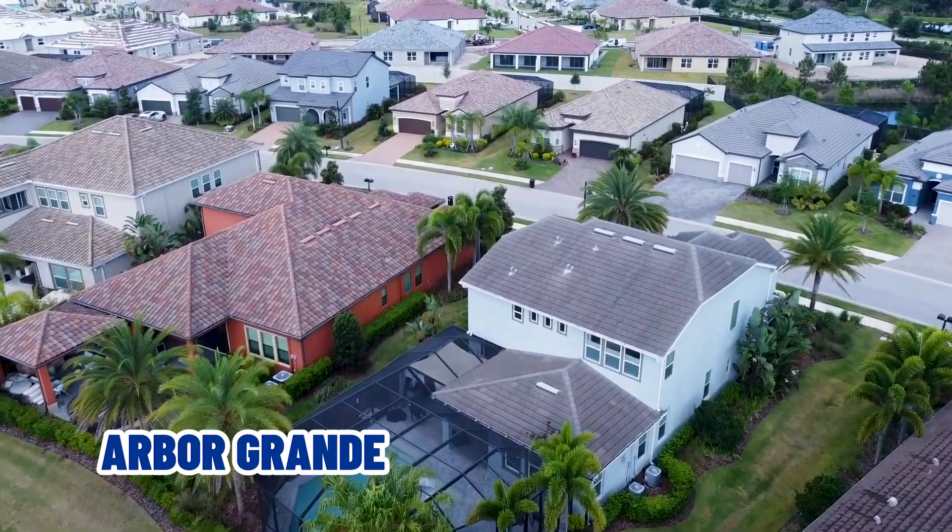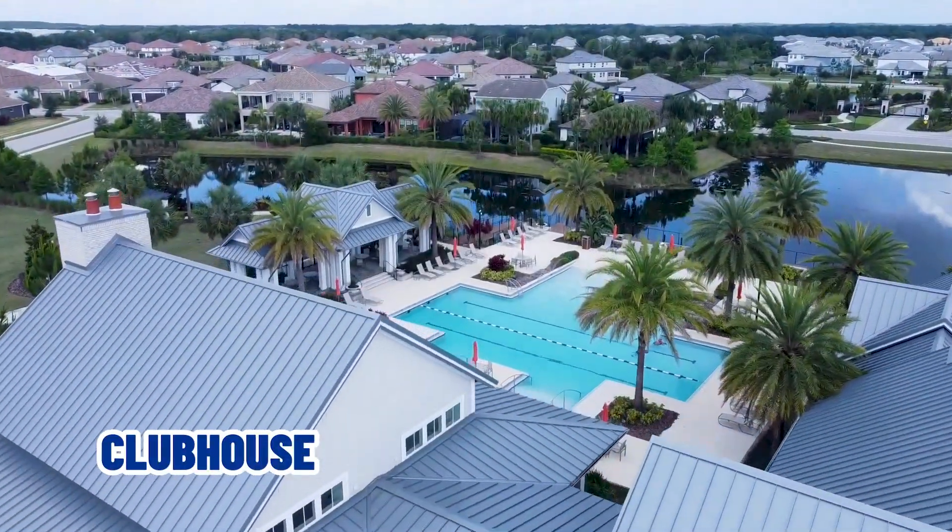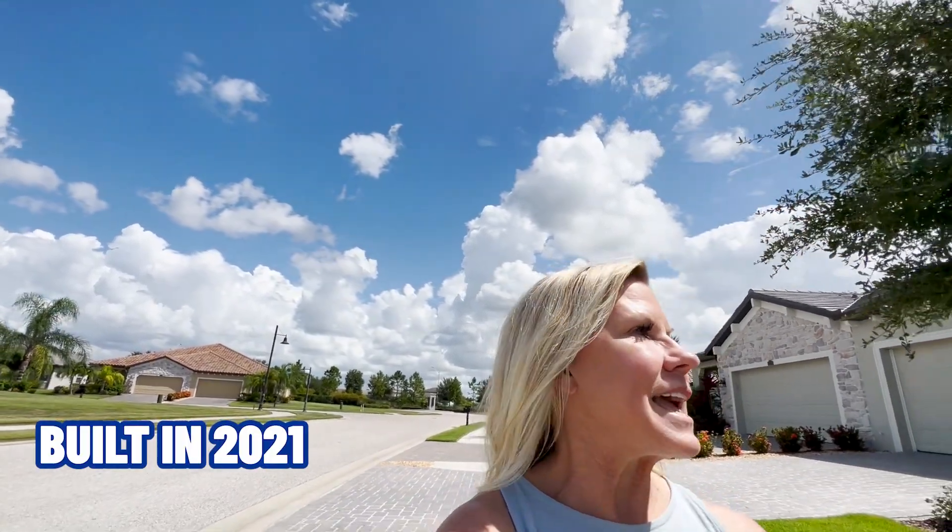Our second villa in the Northern Lakewood Ranch area in the $400,000 to $500,000 price range sits up here in a community called Arbor Grande. Arbor Grande is a completely maintenance-free community. It is also amenity-rich — they have a fitness center, a clubhouse, two pools, a spa, and pickleball. This particular villa is listed at $409,900. You can see it behind me. It is a two-bedroom, two-bath plus den, two-car garage. It is one of the larger villas at 1,965 square feet, built in 2021 — a newer villa.